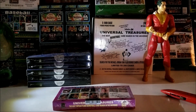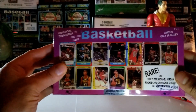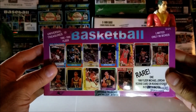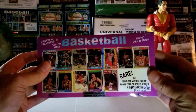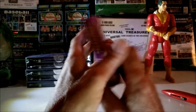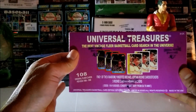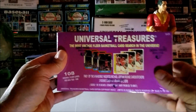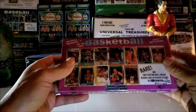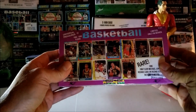Hey everyone, welcome to Pack Buster. I'm your host Dave and we love opening packs at midnight. Tonight we will be opening up a brand new 2022 Universal Treasures Basketball Box. This box looks amazing and they only made 96 boxes — I have number 38 of 96. One in every 16 boxes will contain a Michael Jordan Rookie Card or Sticker. So let's open this box and see what we get.